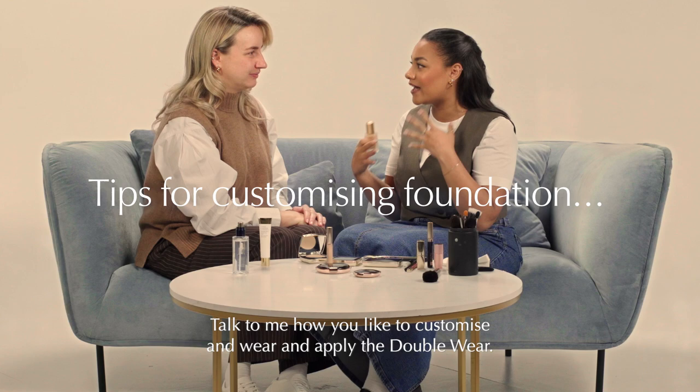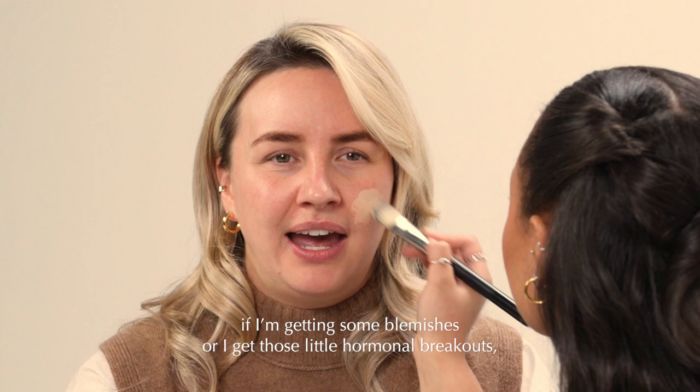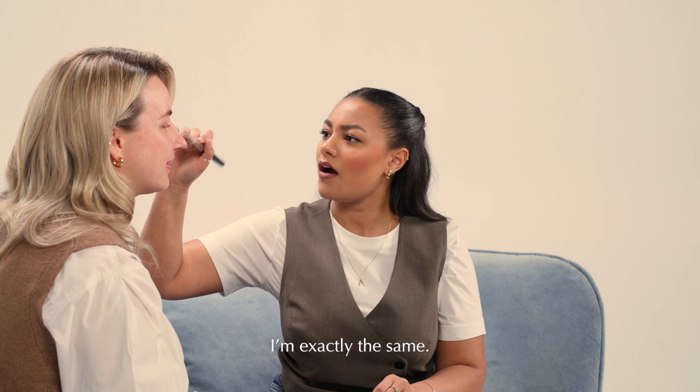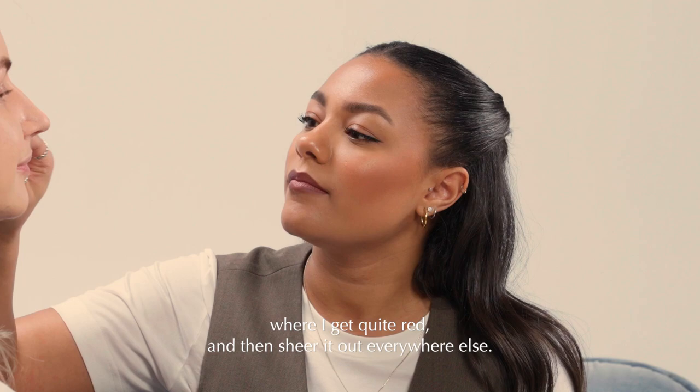Talk to me about how you like to customise and apply the Double Wear. I do get a bit of oil on my T-zone, so I like that if I'm getting some blemishes or those little hormonal breakouts, I know I can build up that coverage. I tend to like a little bit more coverage in areas like around my nose where I get quite red, and then sheer it out everywhere else.